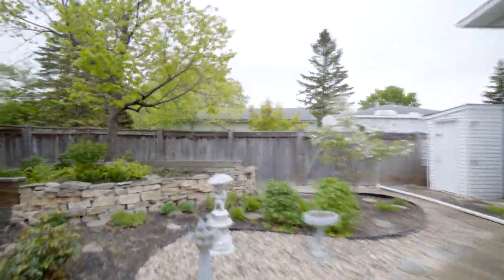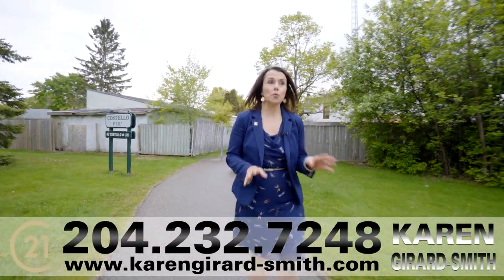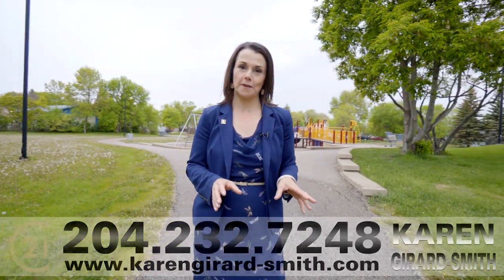This perfect family home backs onto Costello Park and is walking distance to all levels of public school and shopping. What an incredible home and incredible location, backing right onto Costello Park. My number's below — give me a call. I'd love to show you this home.